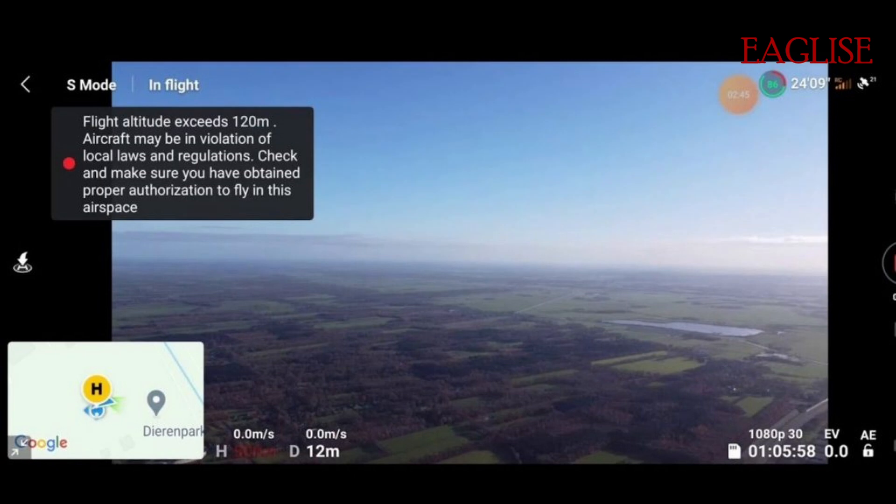You are not allowed to fly over 120 meters or 400 feet above the ground. Normally, DJI drones will restrict you to fly higher than that by default. Flying over 120 meters above the ground will cause serious hazards and it's strictly prohibited.